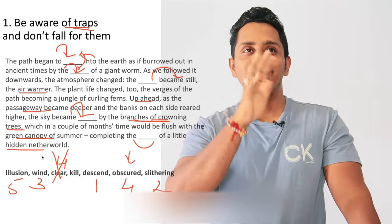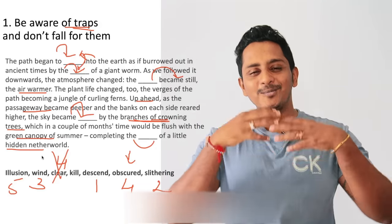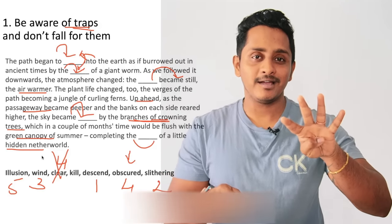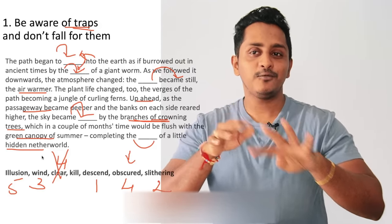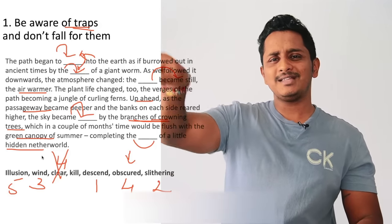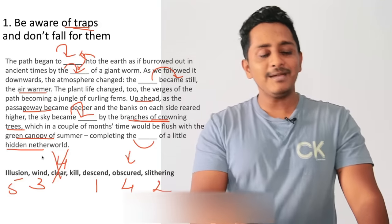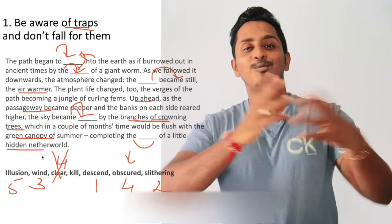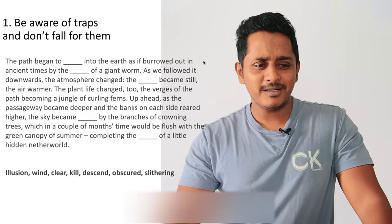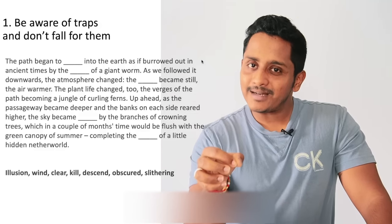Imagine you're a police officer. There are four people — one could be the criminal. You won't directly say 'this guy is the criminal.' You find the clues. Sky became clear, sky became obscured — both can fit. Give it a thought. That's exactly what I'm talking about. Be aware of the traps and don't fall for them. Implement this in multiple fill-in-the-blanks practice. Approach is the key thing — not just practice.